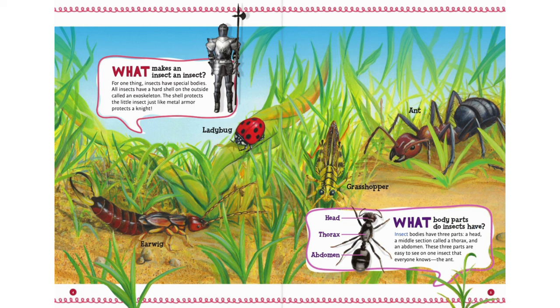What body parts do insects have? Insect bodies have three parts: a head, a middle section called a thorax, and an abdomen.